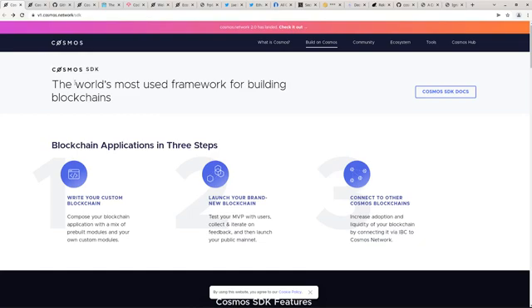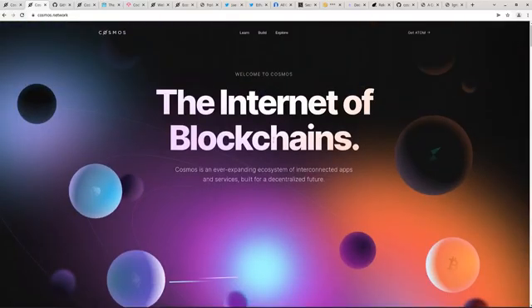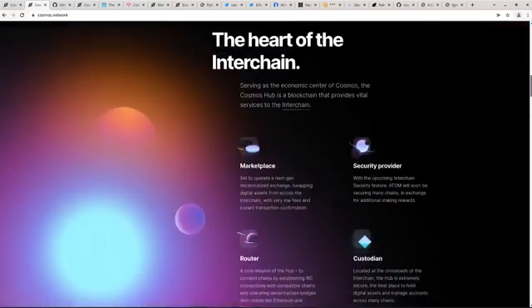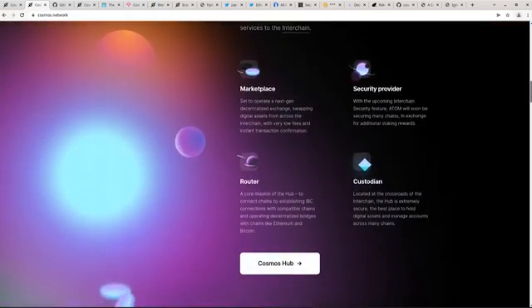I wanted to introduce you to my little friend, Cosmos SDK. Breaking down what Cosmos SDK means: this is, first of all, in the Cosmos network — Cosmos being the ecosystem of interconnected blockchains. And you know they're hip because they have this super glowy orange and purple website. The SDK part of the name means software development kit.